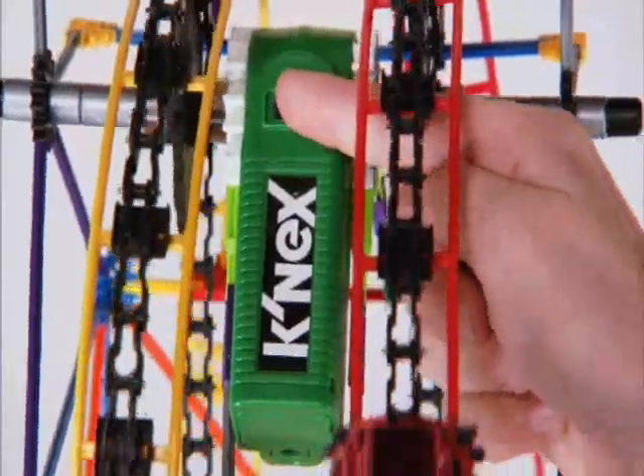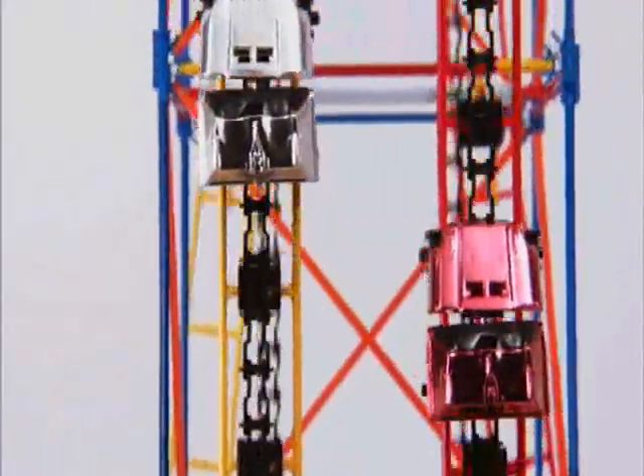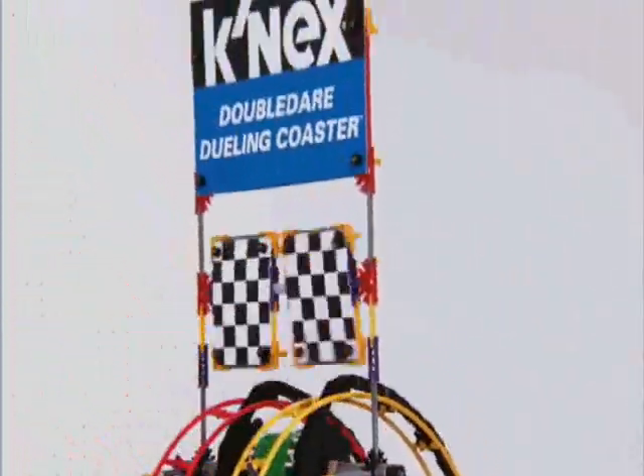A powerful motorized chain lift carries competing cars up opposing tracks. Once released, it's a race to the finish through 32 feet of dramatic twists, turns and loops. Spinning panels at the finish determine the winner.